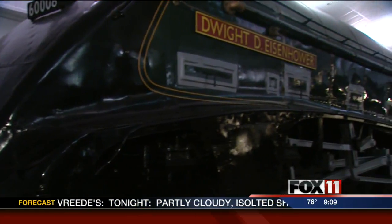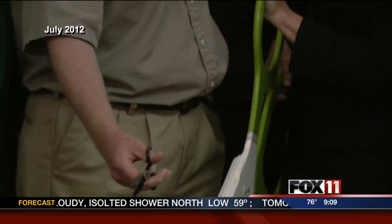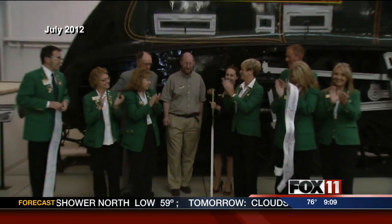Eisenhower has a unique connection to our area. A locomotive engine named in his honor returned to the Green Bay area today after two years overseas. Back in 2012, National Railroad Museum officials offered a special goodbye to its main visitor attraction. They loaned the Dwight D. Eisenhower locomotive to a museum in England.